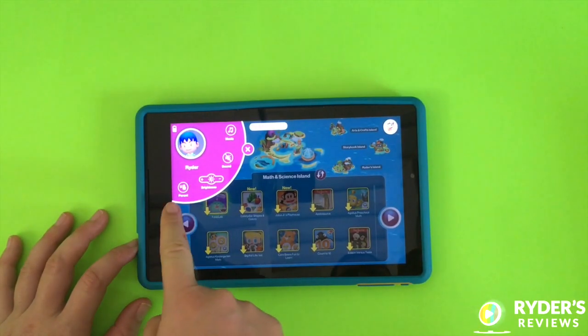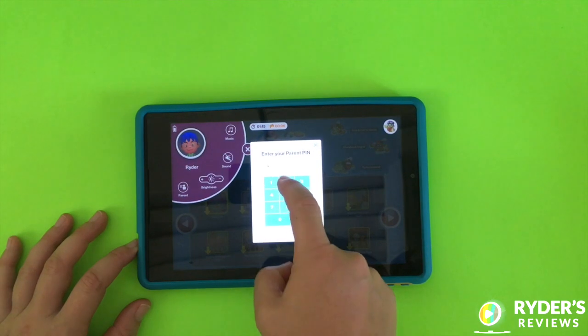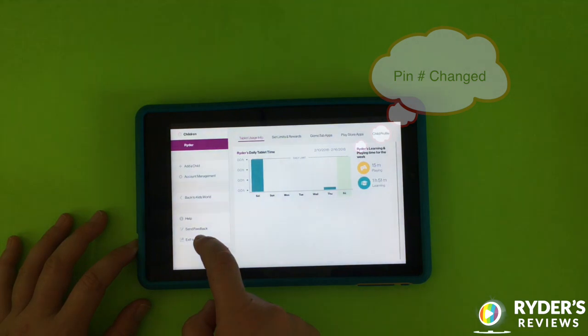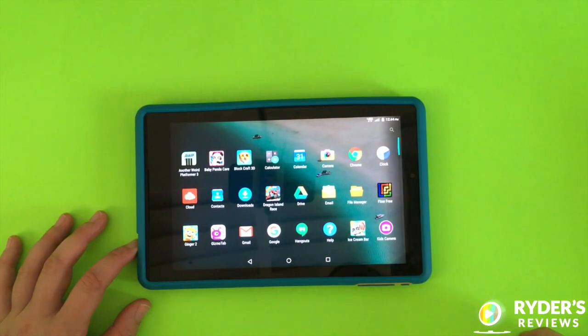The Gizmo Tablet — it's not just for kids. Exit the kid's experience and use it as you would any other Android tablet, so you and your kids can continue to enjoy it as they get older.